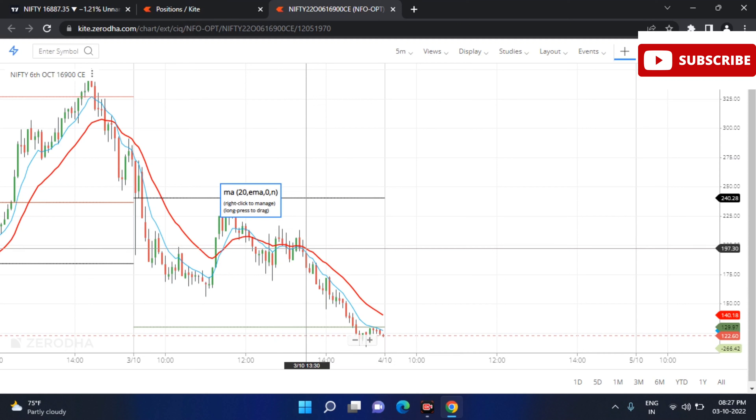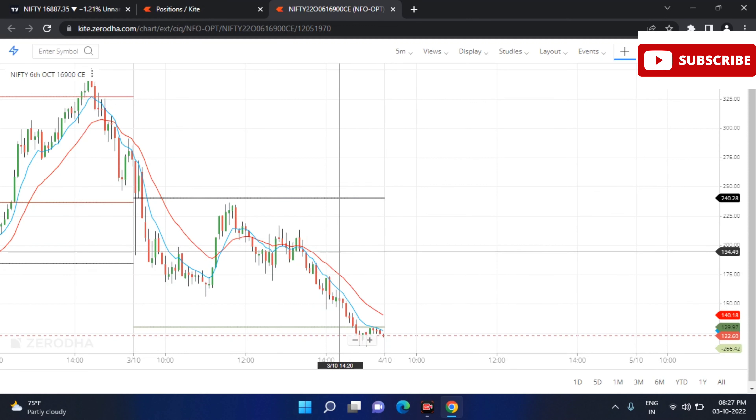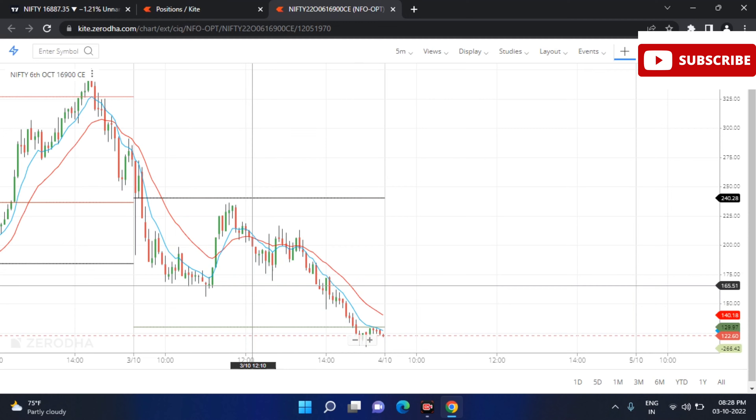The 2:30 candle passed. When we entered, we sold the call at almost 119, then I sold it in the 170 range and then in the 120 range. So now I have different points. If you have an option to buy, you sell it in the 240 range. If you have an option to sell, you sell it in the 120 range — this is 80 points.